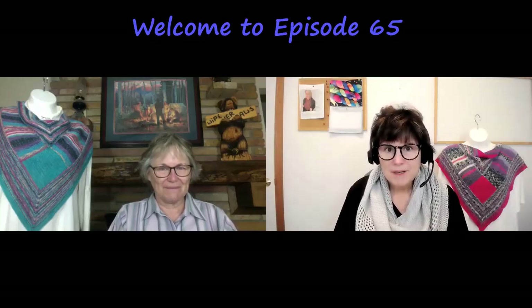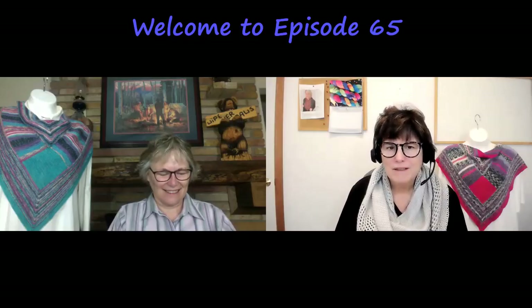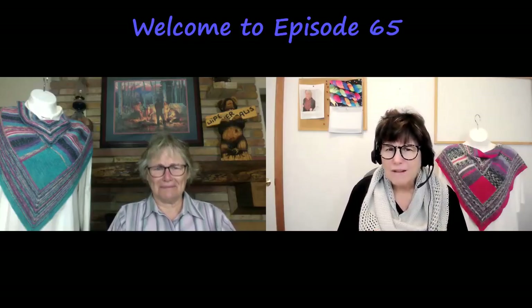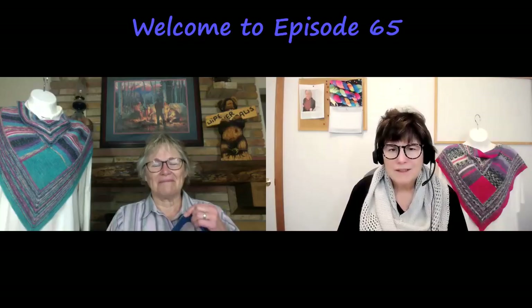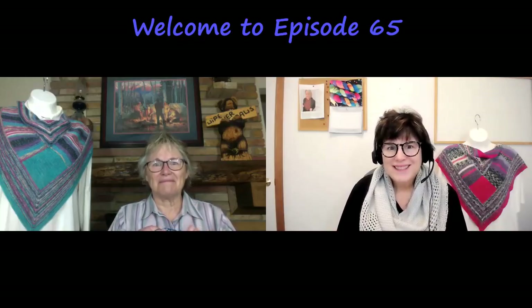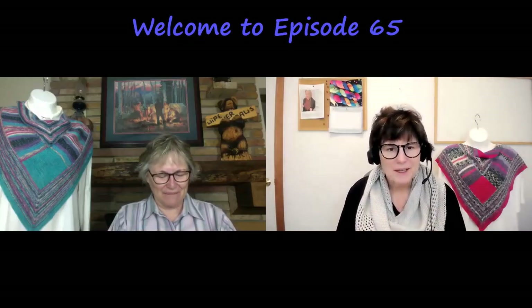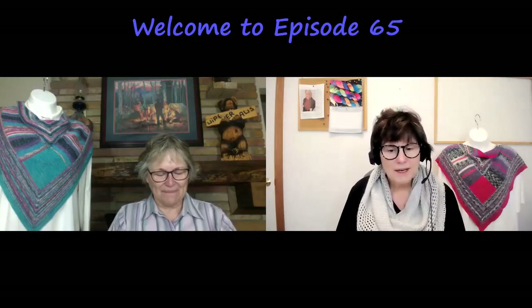We've had a little jump in our subscribers, so thank you to any new subscribers who are listening. Feel free to participate in our Ravelry discussion boards — we're Frivolous and Frugal Podcast on there, and it's been fun to see new people. Thank you to whoever is spreading the word. We appreciate it. Let's start with what is around our mannequins.